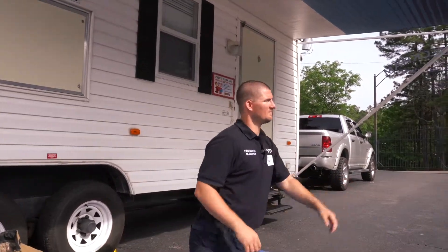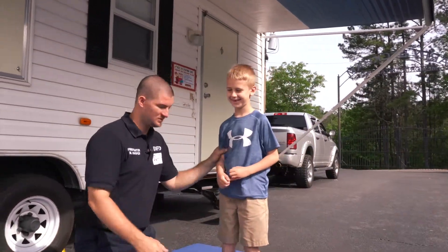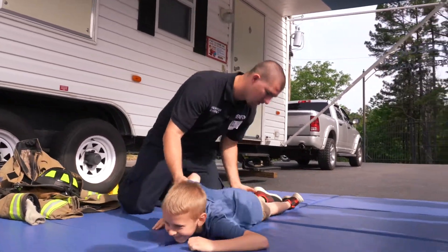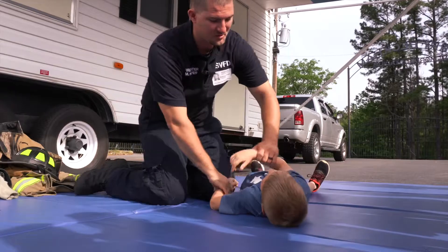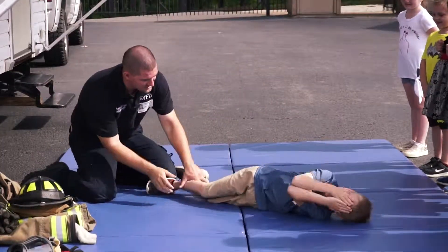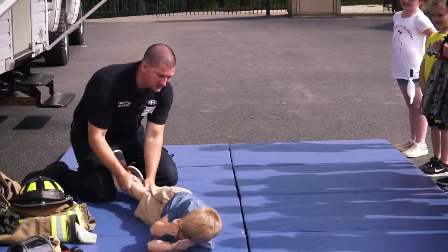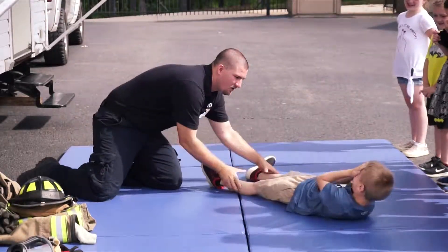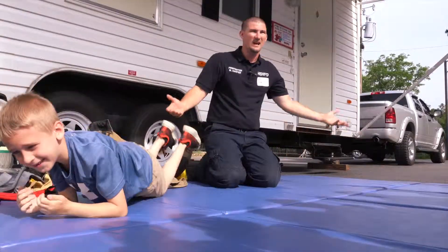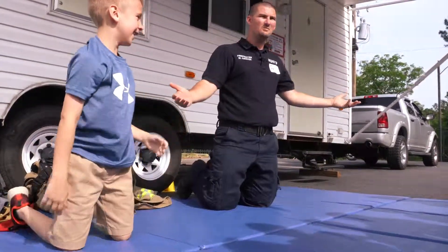Let me show you. We're going to stop, drop all the way down — lay on your belly. Now roll over, and we're going to cover our hands and roll. Roll this way, roll, roll. Now back the other way. That's how we stop, drop, and roll.